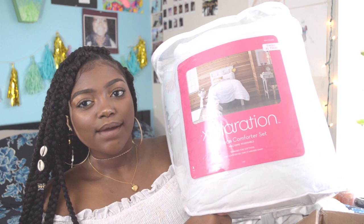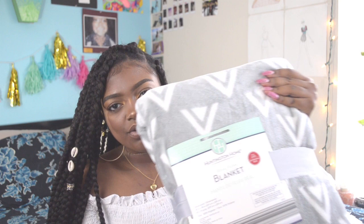I have a sheet set — one white microfiber and one gray jersey, each coming with a fitted sheet, flat sheet, and pillowcase. It's a two-pack, also from Bed Bath & Beyond. I have a white comforter set from Target with a sham and cover. Lastly, I have a little throw from Aldi — you always have to have a blanket since they don't let you have heaters.